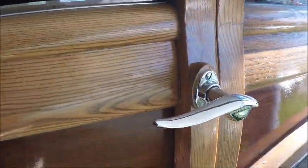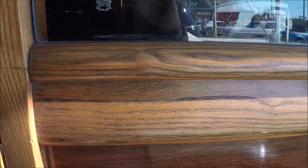You can imagine the amount of maintenance required to keep the wood in this condition. Beautiful.